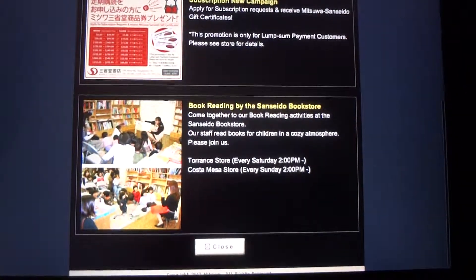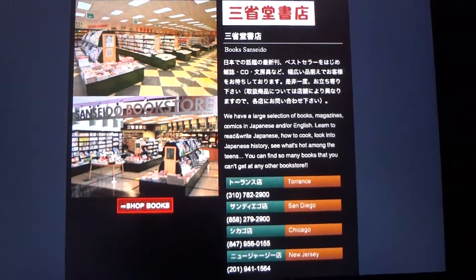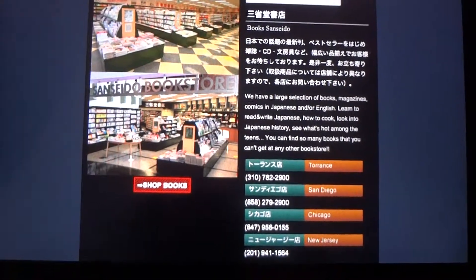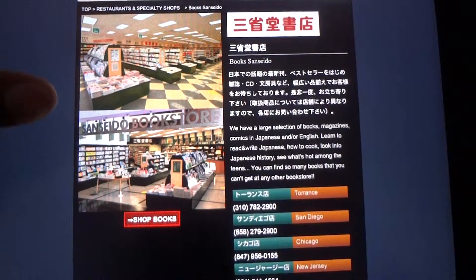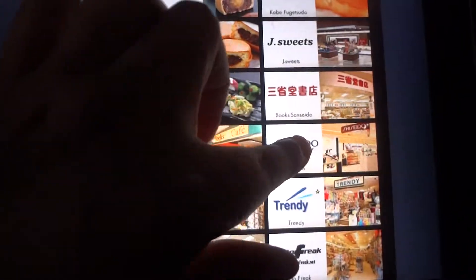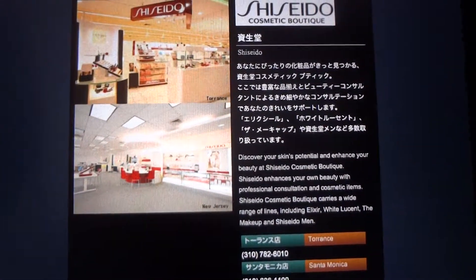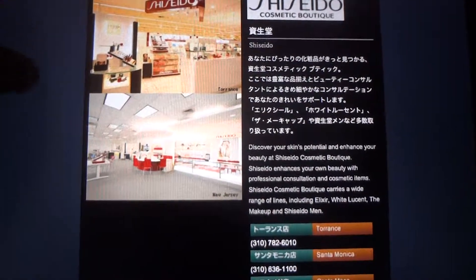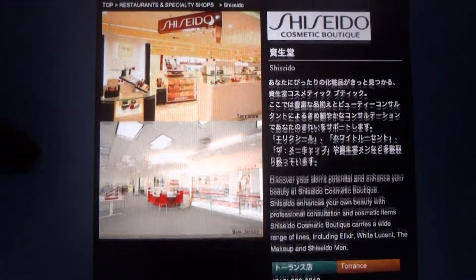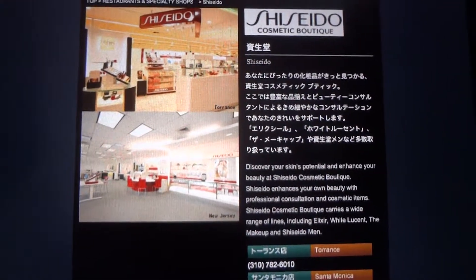There are some books in English and in Japanese, so don't freak out thinking everything's in Japanese. Also, I'm going to show you Shiseido — for the girls, it's a cosmetic shop with makeup and skincare, lots of good stuff. I actually have some products from Shiseido and I'll have to do another video on that, but it's a great store if you're into skincare and makeup.